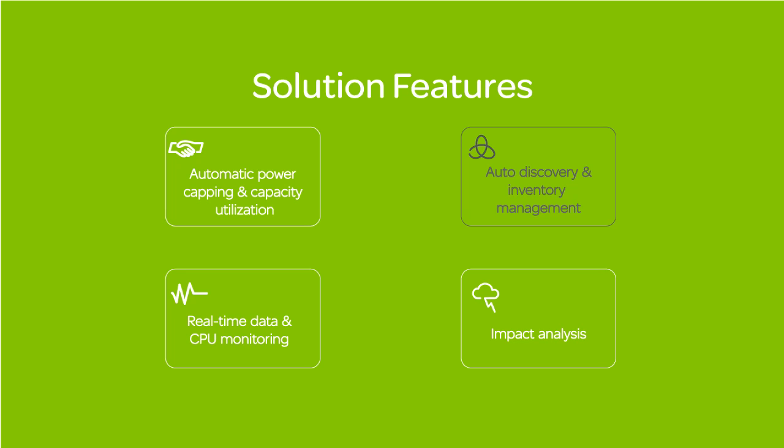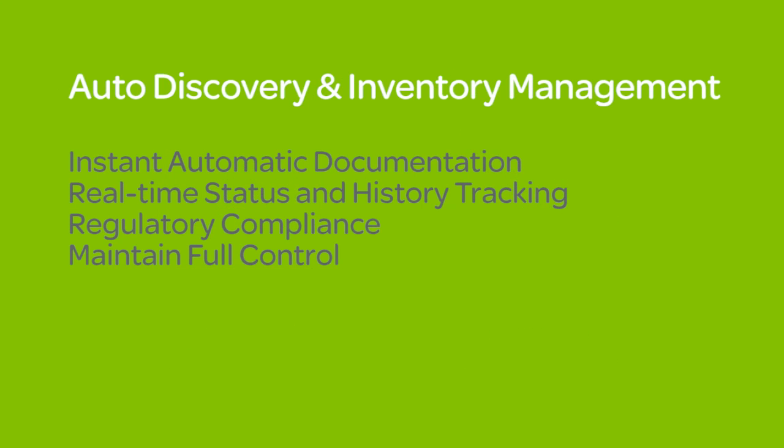Auto discovery and inventory management. Customers are looking for instant automatic documentation of where their equipment is, real-time status, and history of equipment in order to comply with legal requirements and maintain full control over their data center.